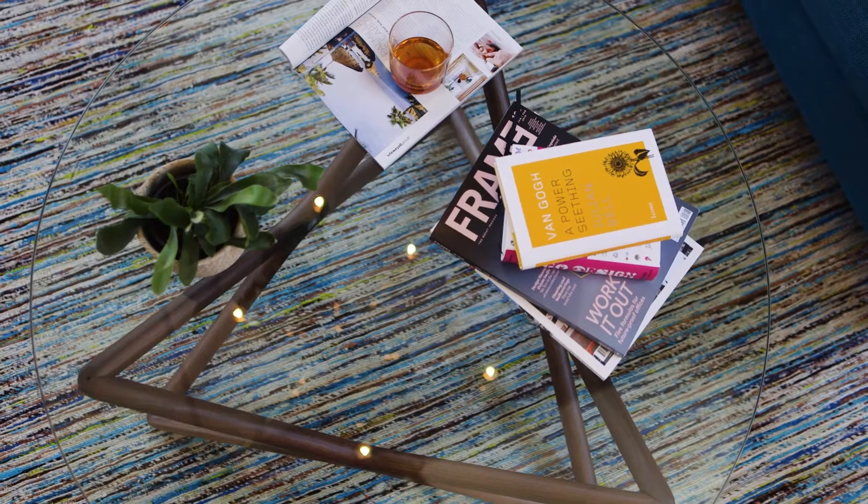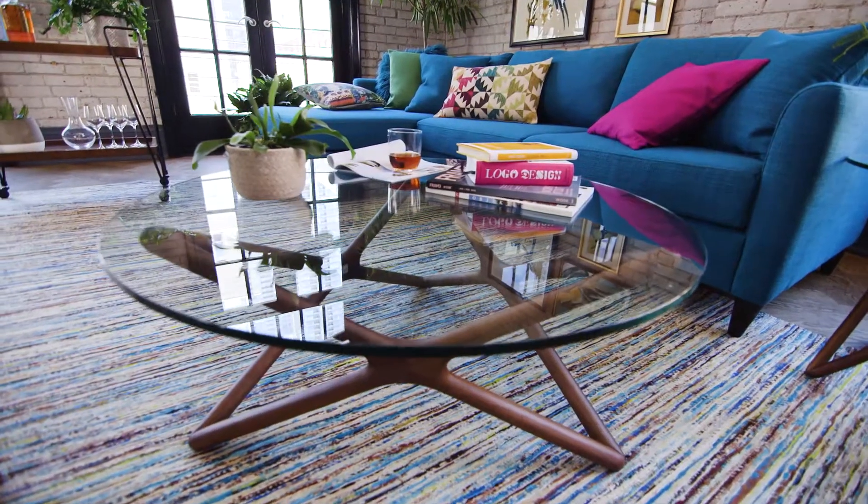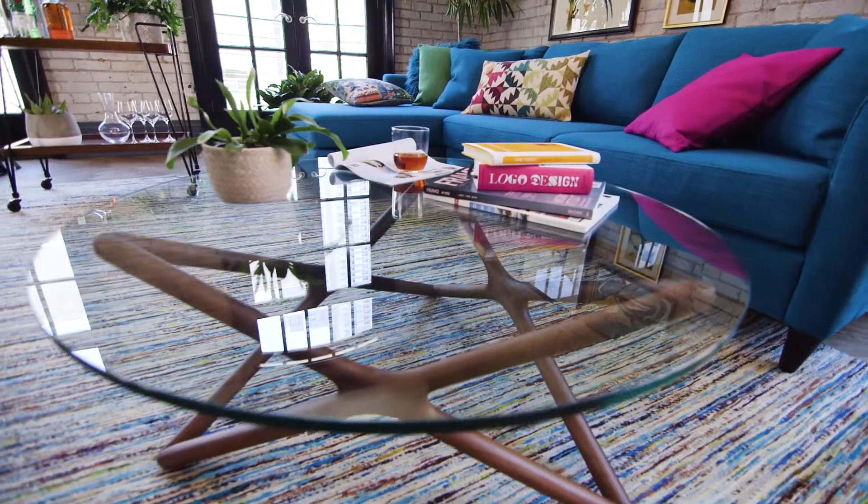The coffee table base is a striking starburst crafted from dark walnut, topped with a thick tempered glass top that gives it a light and airy feel.